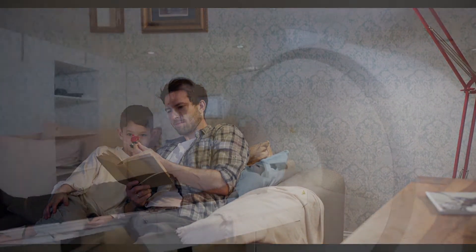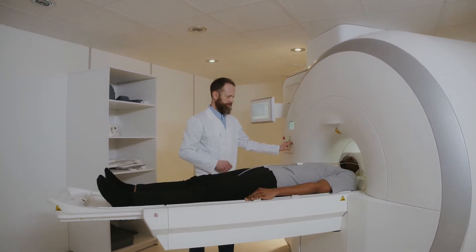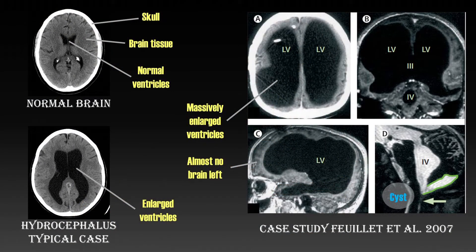At age 44 his leg problems returned. Given his history, a CT and MRI scan was made and the results were shocking. His third and fourth ventricles were massive with only a small sheet of cortex around them. On top of that, a cyst was found at his brainstem. Although a cyst is benign, it caused additional pressure to the brainstem. The patient received two operations in which more fluid was drained and another shunt was placed. Afterwards the patient recovered and lived his life as before.